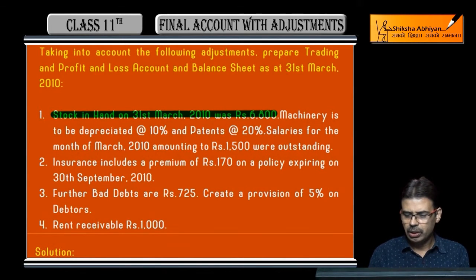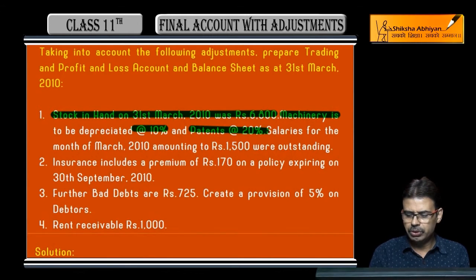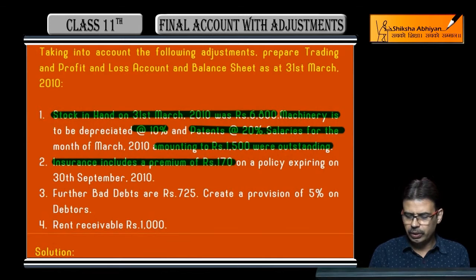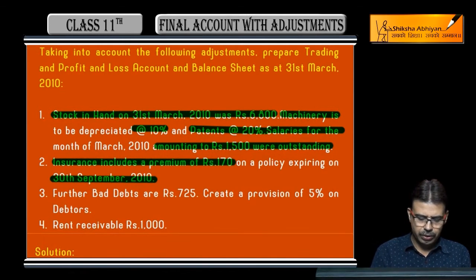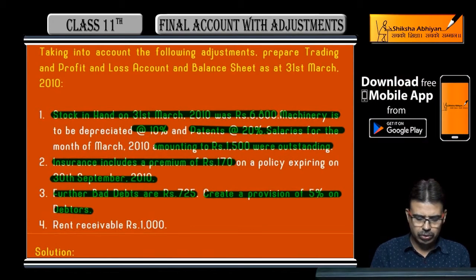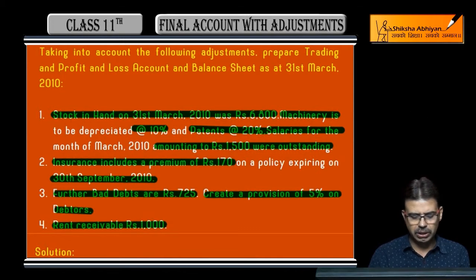The adjustments are: closing stock is 6,800; depreciation on machinery at 10% and on patents at 20%; salary for March month is outstanding at 1,500; in insurance, a premium of 170 rupees is included which relates to a policy expiring 30th September 2010; further bad debts of 725 are given; provision for doubtful debts to be created at 5%; and rent receivable is 1,000 rupees.